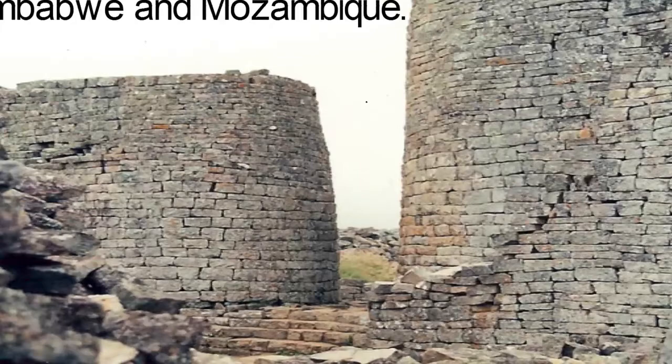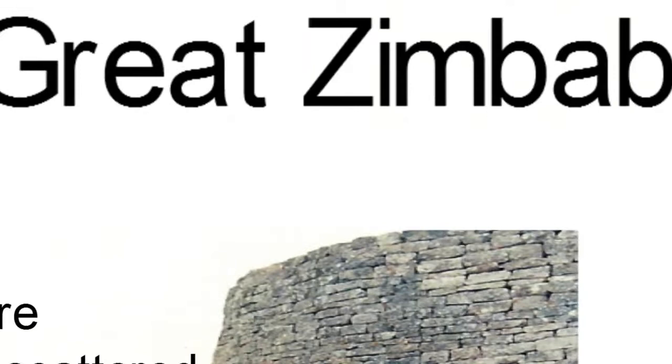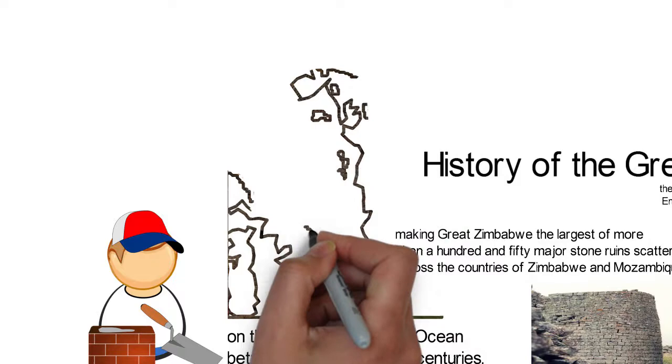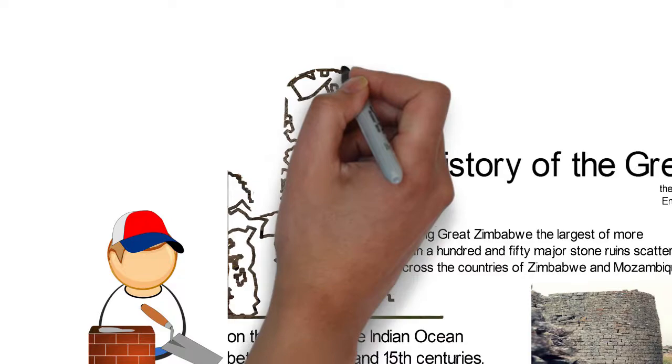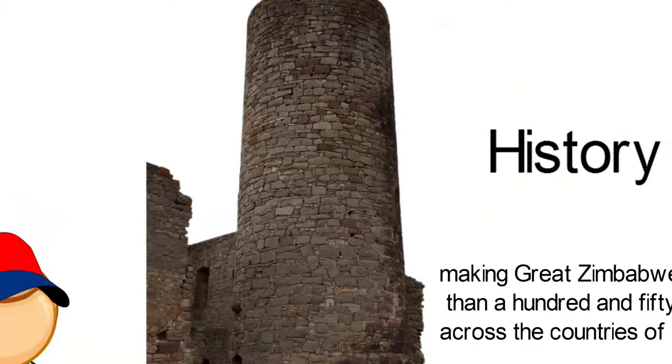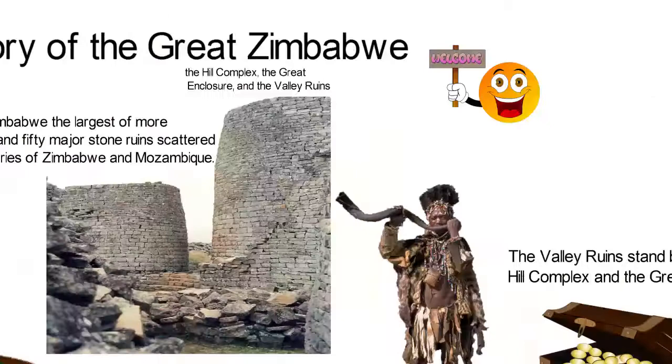The site of the Great Zimbabwe ruins is generally divided into three main areas: the hill complex, the great enclosure, and the valley ruins. The hill complex and the great enclosure are mostly made of stone construction but they also include broken, earthen, and mud structures that might have equaled the stone buildings in beauty and style. The valley ruins stand between the hill complex and the great enclosure, and include a large number of mounds that are the remaining parts of the mud buildings and houses.